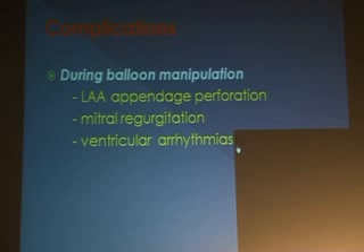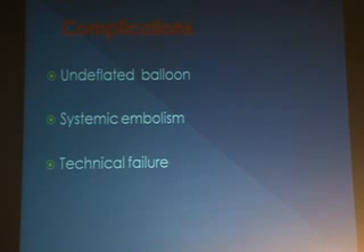Mitral regurgitation is not out of your hands — if you have a proper cyst technique you can prevent it. Rarely, you may have severe mitral regurgitation due to flail leaflets, and then surgery is the only option. Regarding an undeflated balloon — this occurred only once — you just slowly aspirate and it deflates. If not, you may have to perforate with a wire.